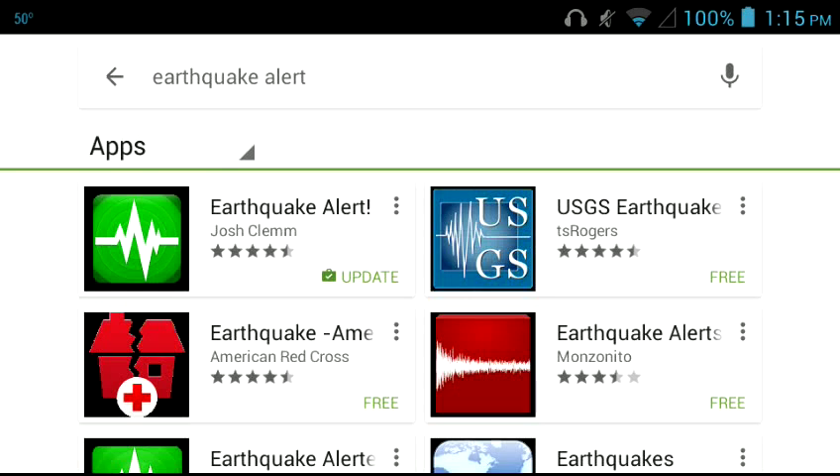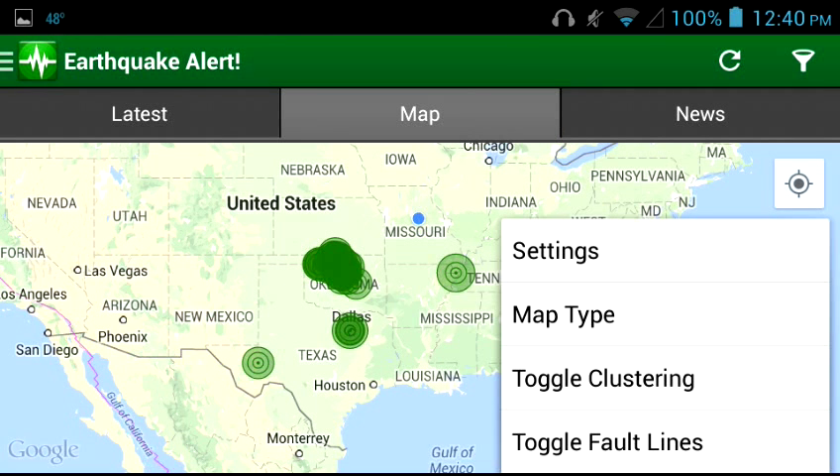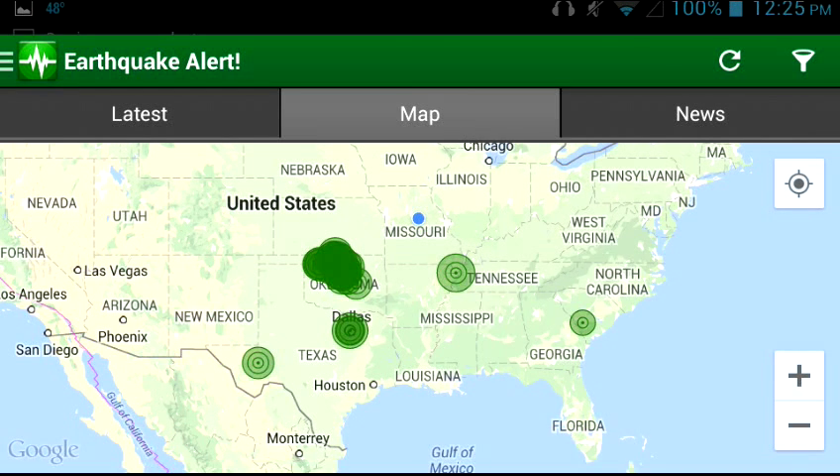Here's what the app looks like on the Google Play Store where you download your apps. It's the top left one. There are some other ones on there but I haven't used those. I have used the USGS one, and since the earthquake alert app we're using actually goes to USGS, I use that one. Let's talk about the maps a little bit. We have Normal, Satellite, and Terrain. We also have other settings: Settings, Map Type, Toggle Clustering, and Fault Lines. Clustering just lets you know how many earthquakes were in the area — so in Oklahoma that would be really useful.